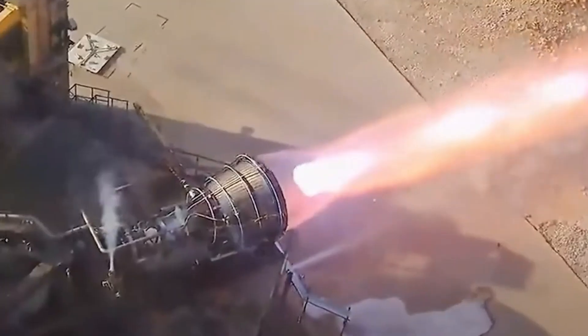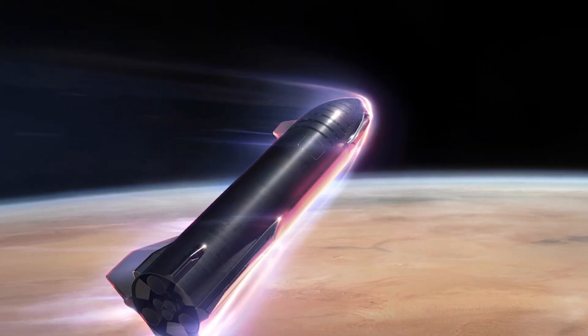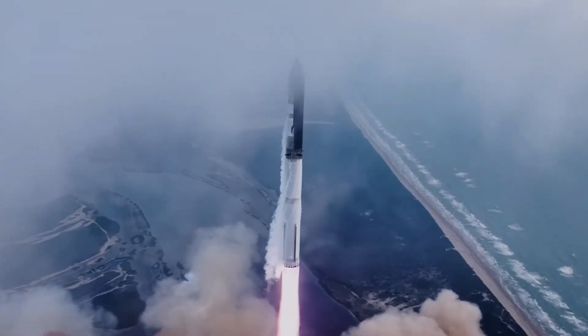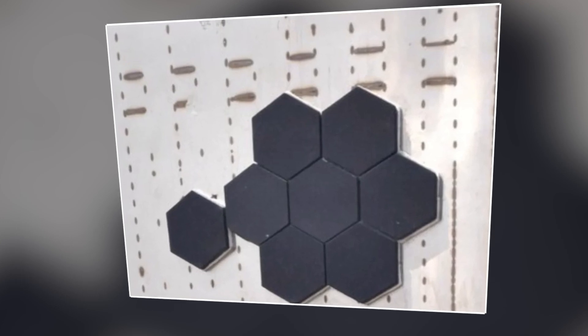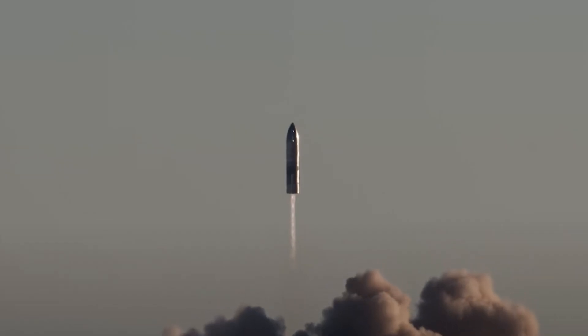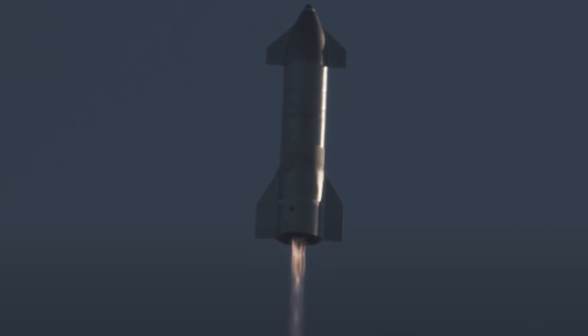However, nestled within this grand vision lies one of the most formidable technical hurdles: the Starship heat shield system. Designed to safeguard the spacecraft during its blazing re-entry into Earth's atmosphere, the heat shield stands as a critical barrier between the inferno of re-entry and the delicate components within. Even Musk himself acknowledges the daunting challenges posed by perfecting this system, underscoring its paramount importance in ensuring the safety and success of Starship missions.